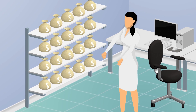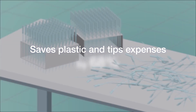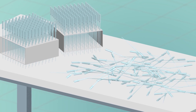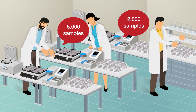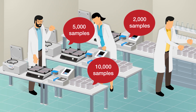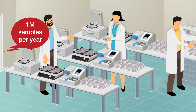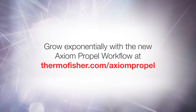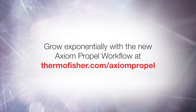The Axiom Propel Workflow also saves plastic and tips expenses by 68%, so it's good for your budget and the environment. The new Axiom Propel Workflow empowers you to scale up genotyping in a cost-effective manner. You can process millions of samples per year and beyond. Grow exponentially with the new Axiom Propel Workflow at ThermoFisher.com/AxiomPropel.